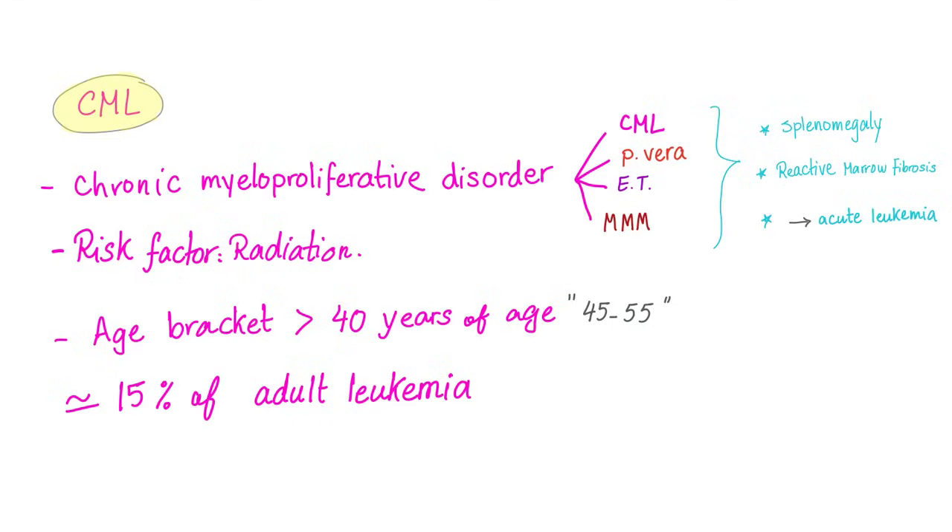The age bracket: more than 40 years of age, usually between 45 and 55. CML represents 15% of adult leukemia.